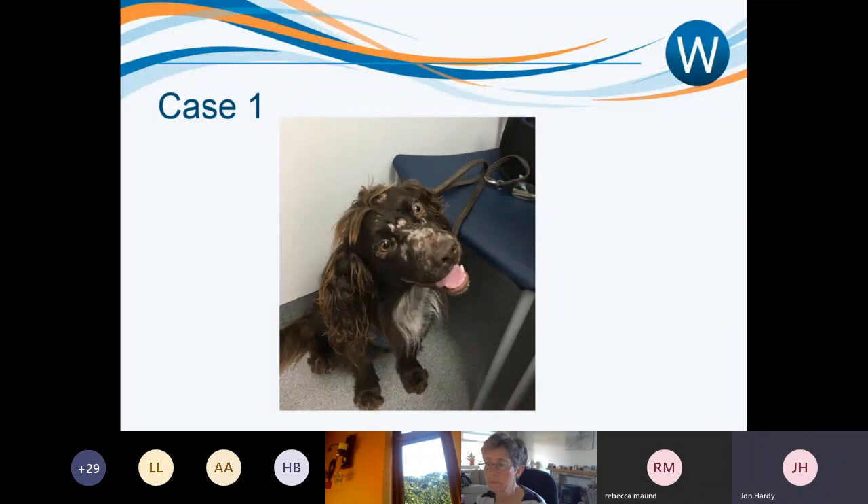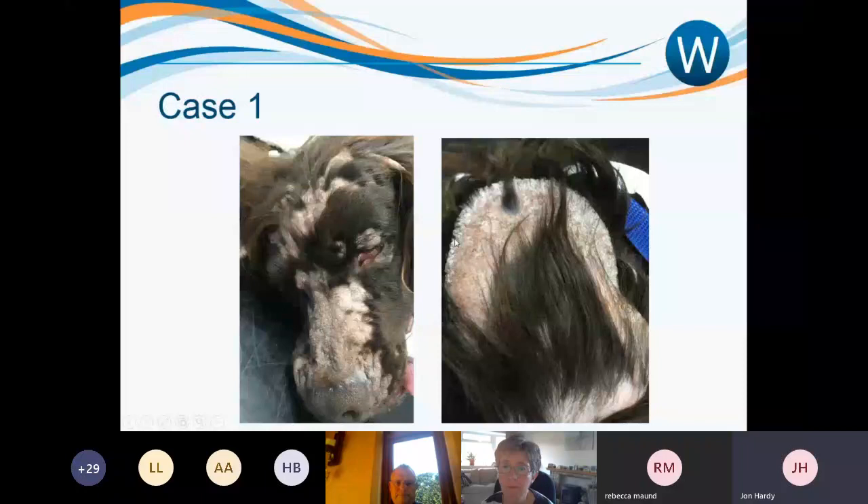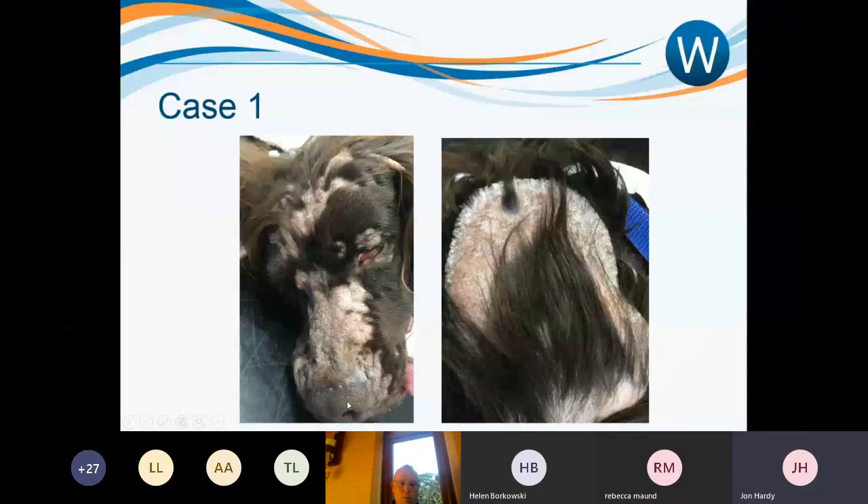A few weeks later, you can see just how this has progressed — marked alopecia, and quite a degree of scaling as well. Particularly around the edges of the ear pinnae, there is quite a degree of scaling along with the marked alopecia. It doesn't look particularly inflammatory. Quite scaly also on the bridge of the nose, but the nasal planum actually looks pretty healthy with normal cobblestone architecture, no crusting, and no deep pigmentation changes.